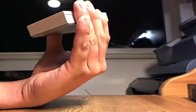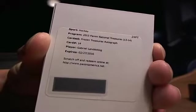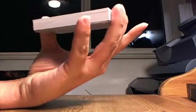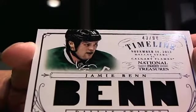Behind that we have a redemption — Frozen Treasure autograph, Gabriel Landeskog, Colorado Avalanche, going to Pico. Behind that, 6 out of 50, Sean Monahan for the Calgary Flames, going to Flames All the Way 2011.